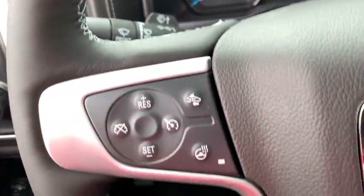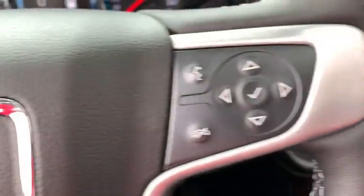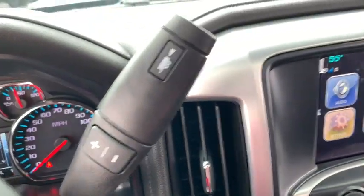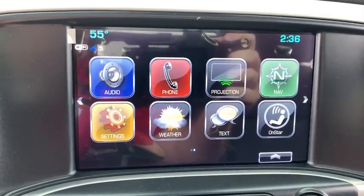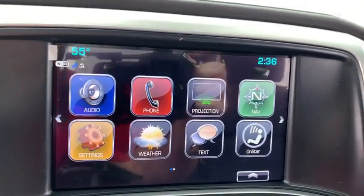Floor mats, four-wheel disc brakes, center armrest, universal garage door opener, fog lights, electronic stability control, compass, trip computer, CD player, rear window defroster.